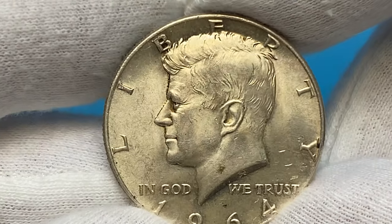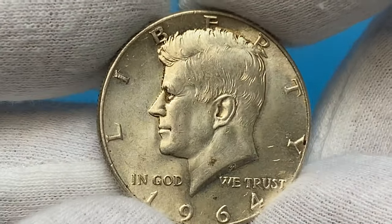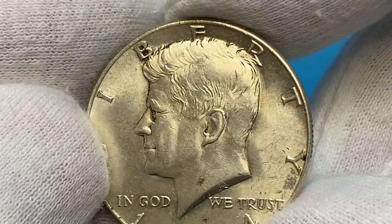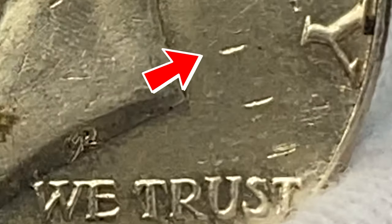The coin is sharply detailed and mostly void of large contact marks. Just a few wispy ticks catch the eye on focal areas of the president's bust. Three parallel gouges catch the eye behind the neck on the fields.